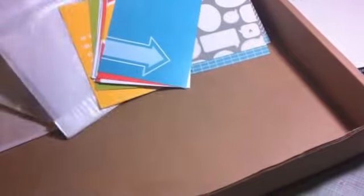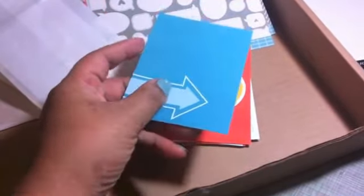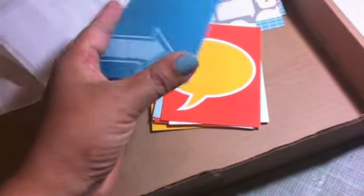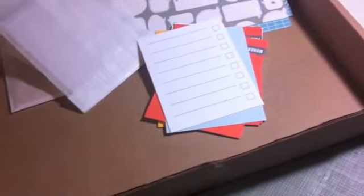And then you get some journaling cards. I love the colors in here and I love the paper - it's very glossy. It's not as thick - it's a thinner cardstock a little bit - but I love the feeling of it and I love the vibrant colors. This one is like a quote speech bubble. To-do list.